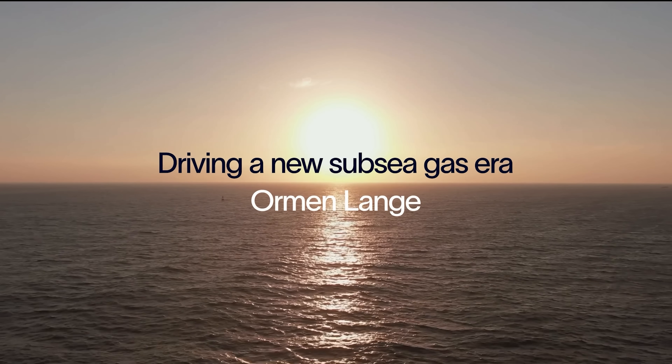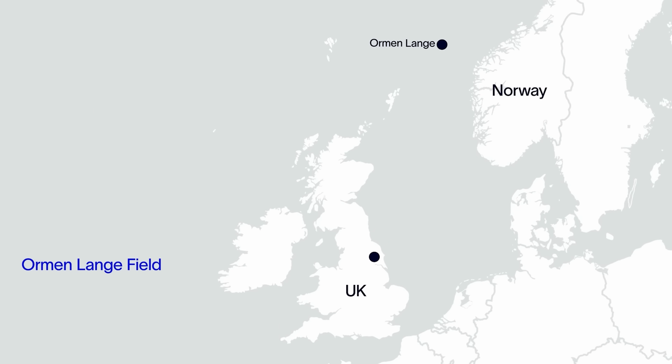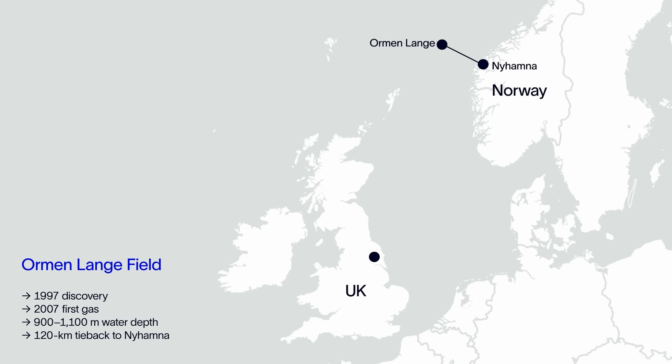This is the Ormen Lange Field, located off the coast of Norway. The discovery dates back to 1997 and first gas was achieved in 2007. The gas reservoir in 900 metres water depth was developed as a subsea tieback to the Nyhamna onshore facilities, 120 kilometres away.